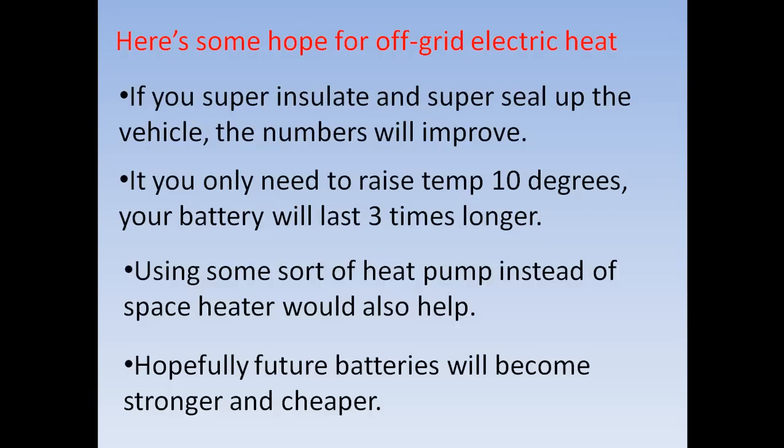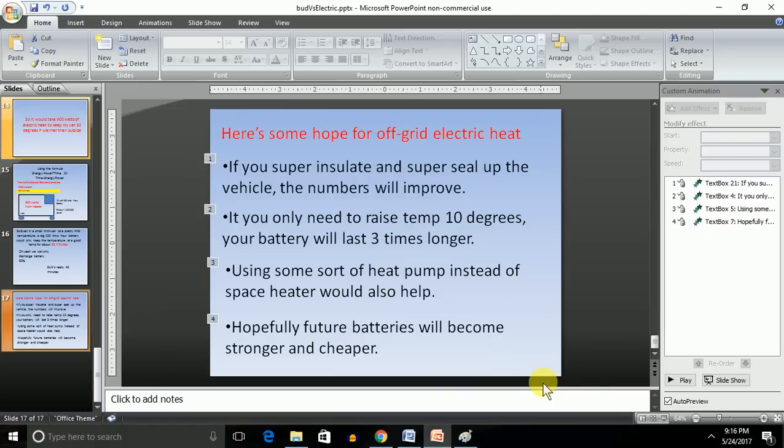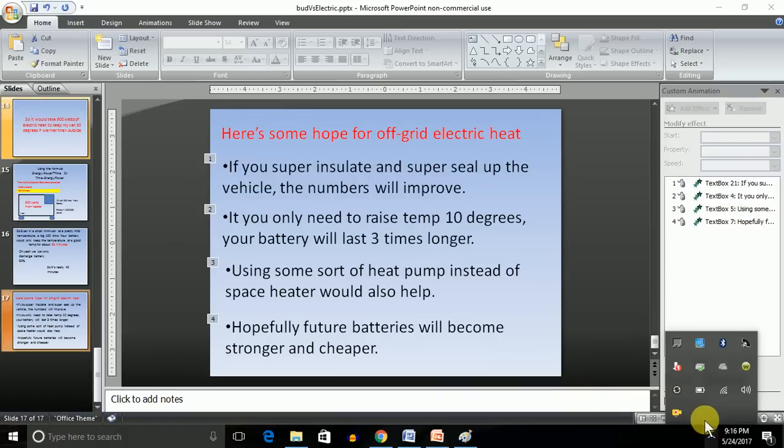Hopefully future batteries will become stronger and cheaper. Anyway, that's it for today. I hope this helps and gives you some idea of what you're up against. It might be possible if you're really super-insulating with thick styrofoam throughout. Hope this helps — this is John with Hidden Highways, have a good day.